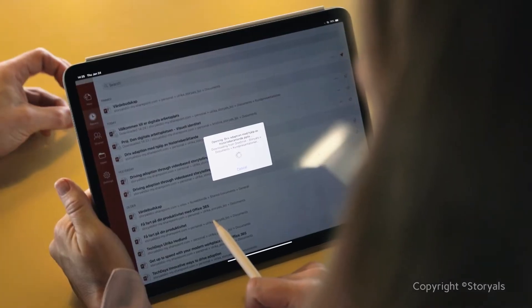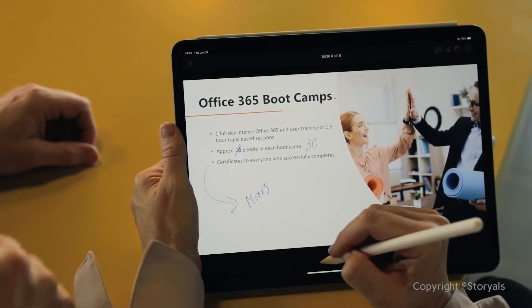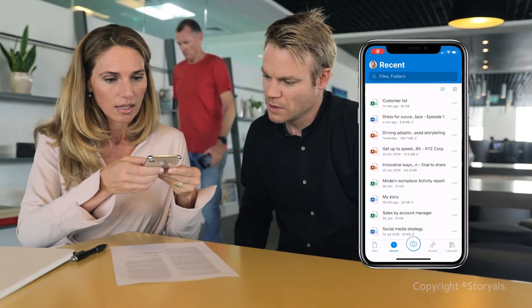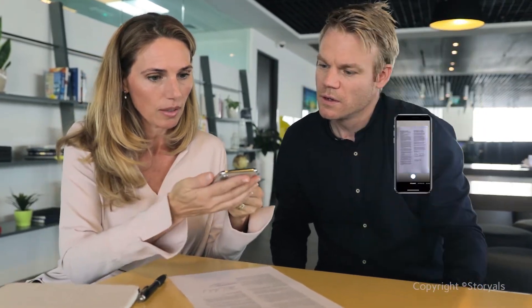No matter where you log into your Office applications, you can quickly access your cloud-based documents. Any changes you make will automatically be saved to the cloud. With a mobile OneDrive app, you can also get digital copies of your paper-based documents.